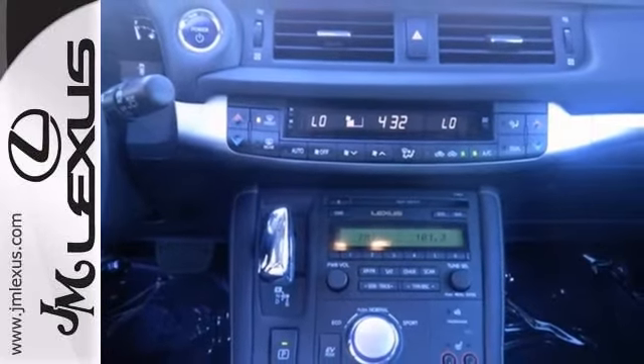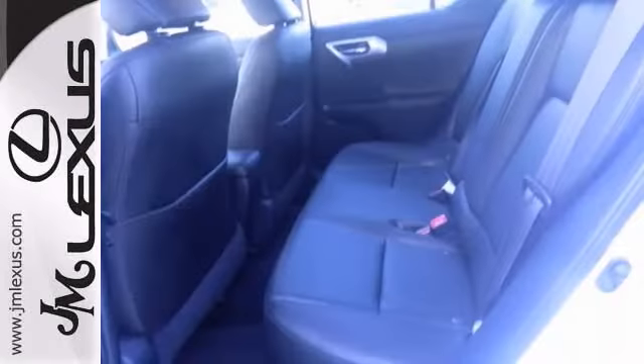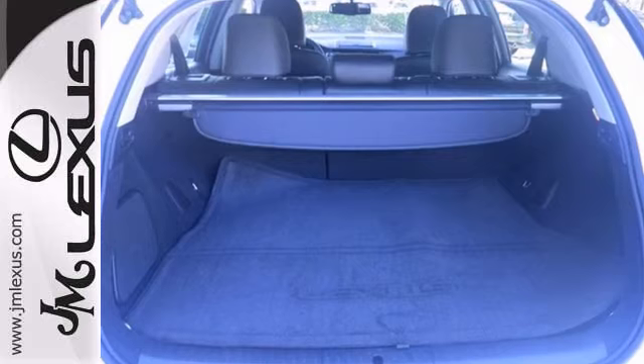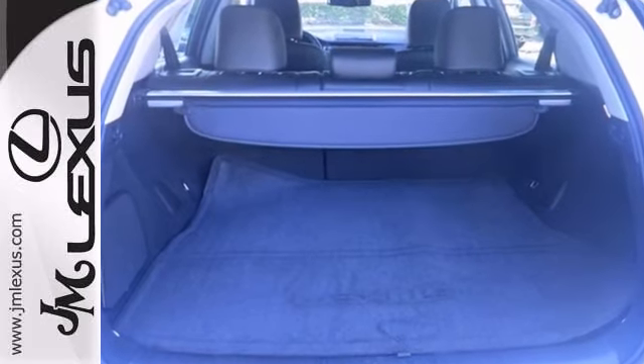The heated mirrors and the power moonroof only make it more appealing. Don't miss out on this beautiful Lexus — see it and take it for a test drive as soon as you can.